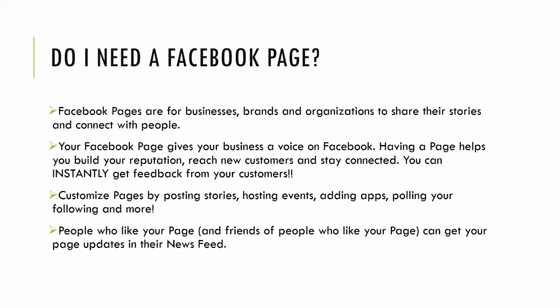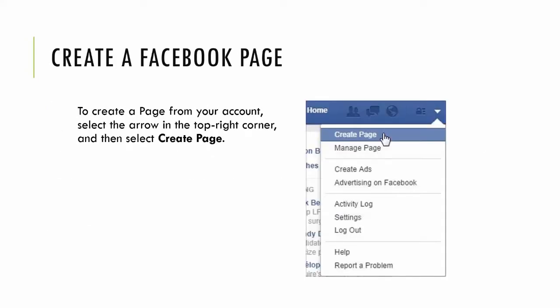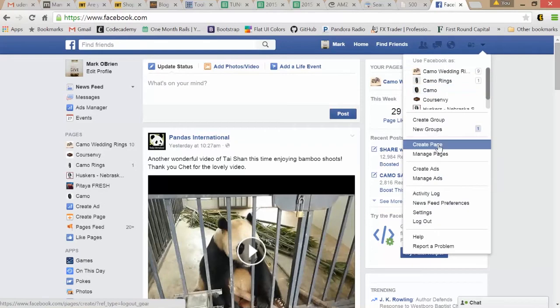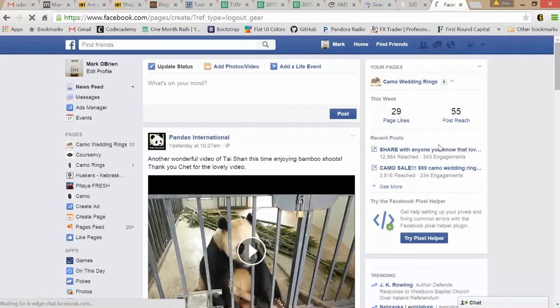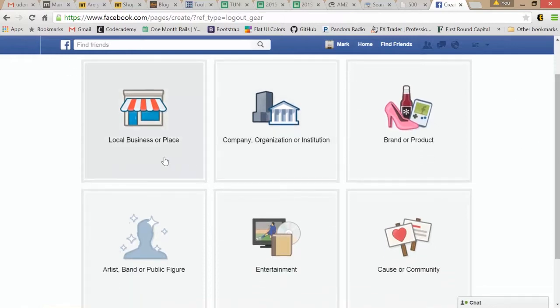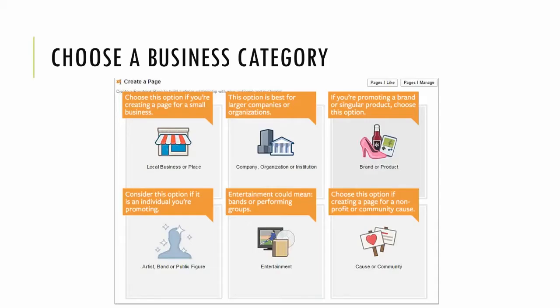First, you need to sign up for a Facebook account, or if you already have one, go to the top right corner and click the arrow. In this menu you'll see the "Create Page" option — click it. On this page you'll be able to pick what specific type of page you want to create: local business, company, brand, cause, entertainment, artist, band, or public figure.